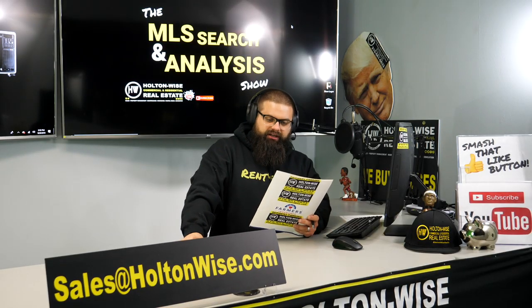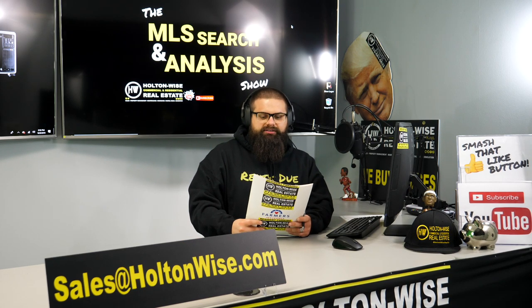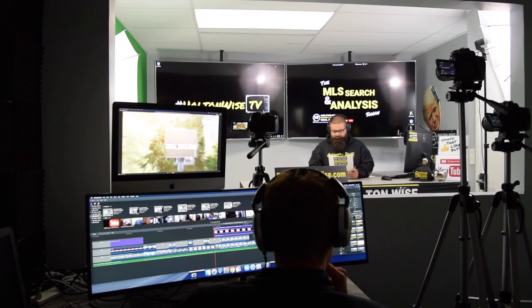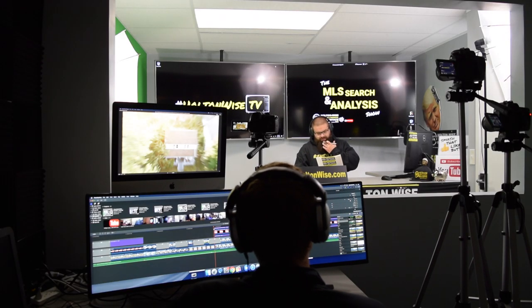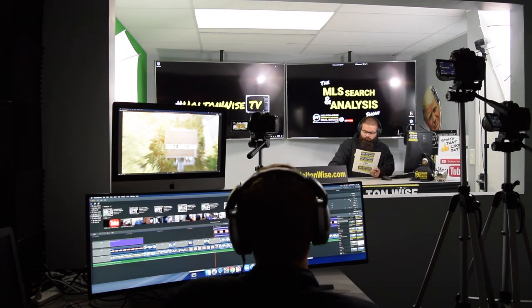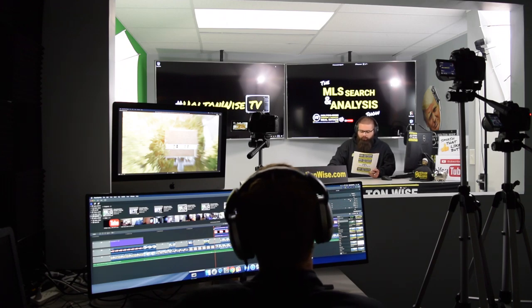I'm pretty excited about the property I found for Jerry today. I think he's going to make some money. You want to tell the audience a little bit about Jerry's background? Sure, James. Jerry is a real estate investor and agent from San Diego, California. He's actually very experienced. He's flipped houses before, and he has $250,000 cash that he'd like to use, but he only wants to keep $30,000 in the deal long term.